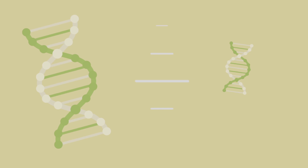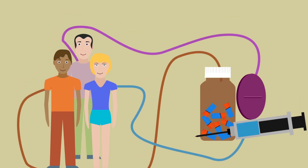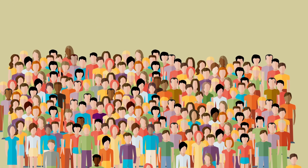This is really important because the future of medicine is to use genetic and other kinds of information to match the right treatments with the right patients. This will require collecting and studying biological samples and clinical information from a large number of people, like you.